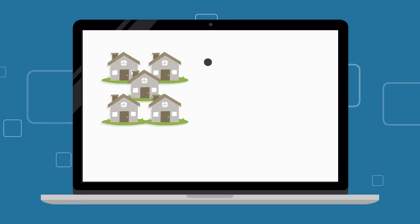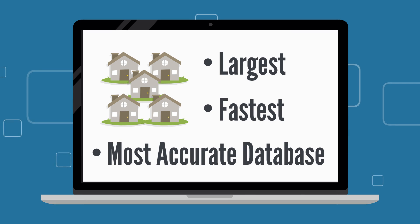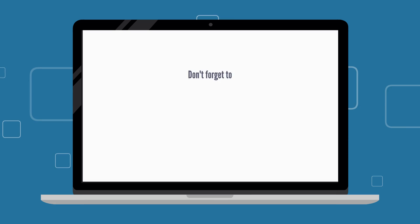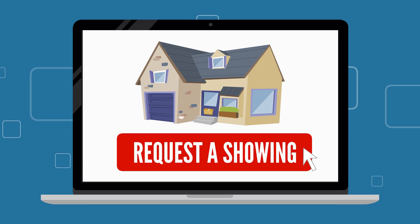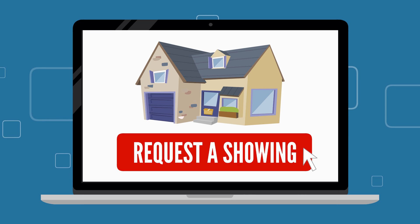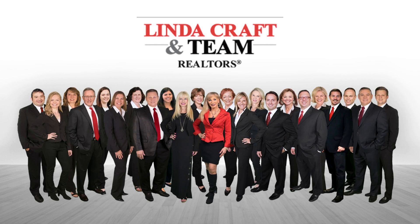We built our entire website to give you the largest, fastest, and most accurate database of homes, along with the best local user experience. Sign up today and receive daily updates on new homes entering the market that meet your specific criteria. If you find a home you'd like to see, just click on the 'Request a Showing' link and we will contact you as soon as possible to schedule an appointment.